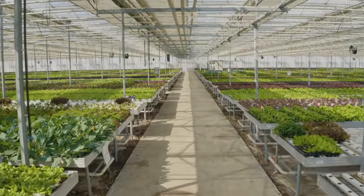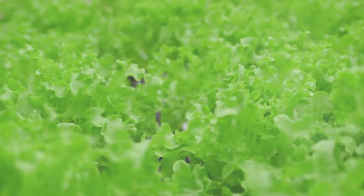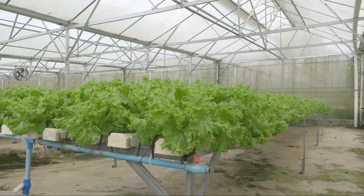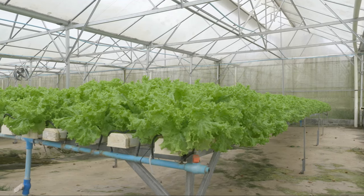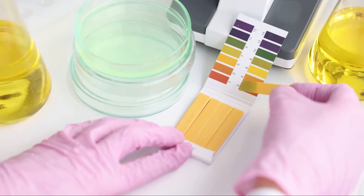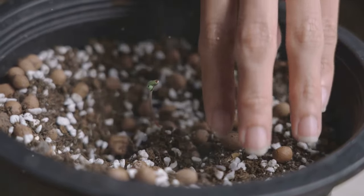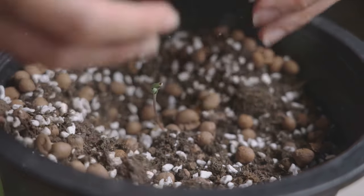Now your system is ready for some action. Next up, preparing the nutrient solution and planting your crops. The nutrient solution will be the lifeblood for your plants, providing all the necessary minerals they need to grow. So it's crucial to get it right. Follow the instructions on the nutrient solution packaging to achieve a balanced mix. Once mixed, it's time to test the pH using your pH testing kit.